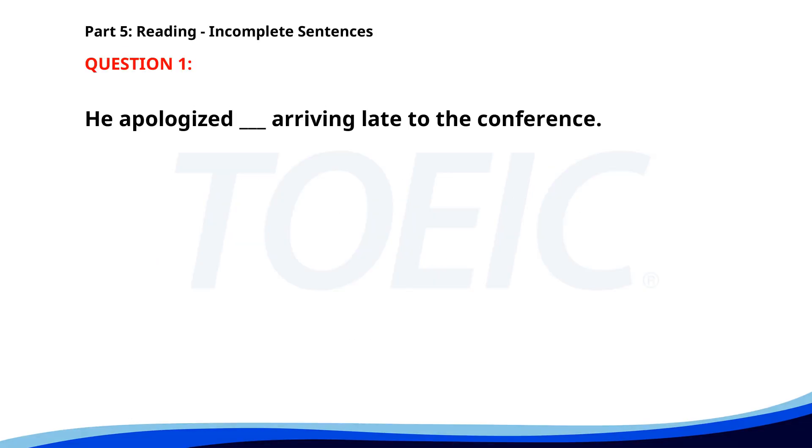Number 1. He apologized ___ arriving late to the conference. A. For. B. About. C. On. D. To. The correct answer is A: For.